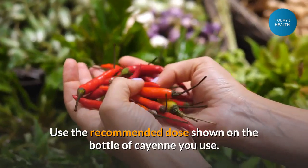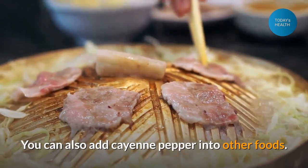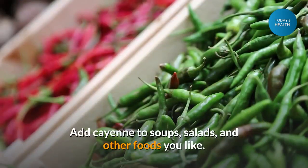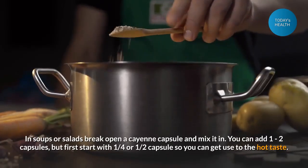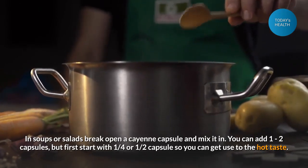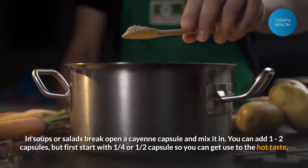Use the recommended dose shown on the bottle of cayenne you use. You can also add cayenne pepper into other foods — add it to soups, salads, and other foods you like. In soups or salads, break open a cayenne capsule and mix it in. You can add 1 to 2 capsules, but first start with a quarter or half capsule so you can get used to the hot taste.